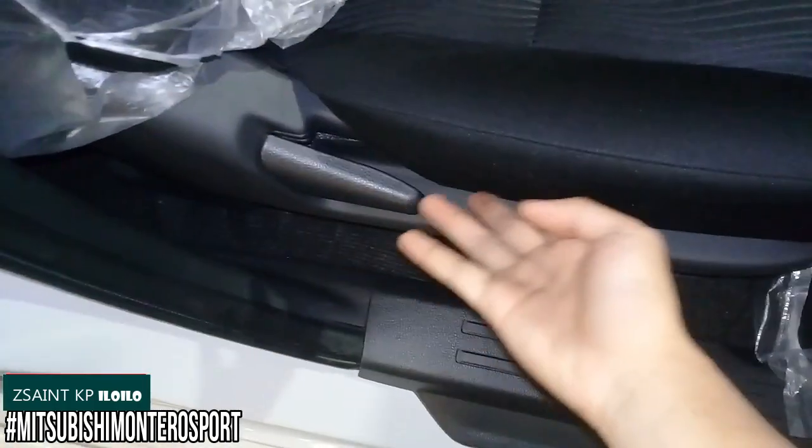The front passenger side has the same set of adjustments as found on the driver's side; however, it loses out on the height adjustment.